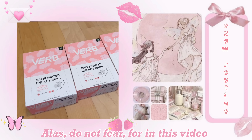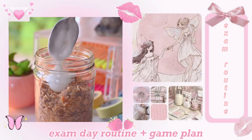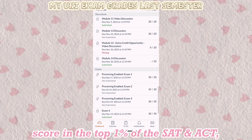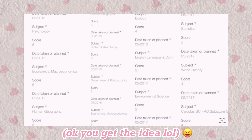Alas, do not fear, for in this video I will show you a simple but comprehensive exam day routine and game plan that I myself use to get straight A's all throughout middle, high school, and college, score in the top 1% of the SAT and ACT, and get 5's on over 10 AP exams.